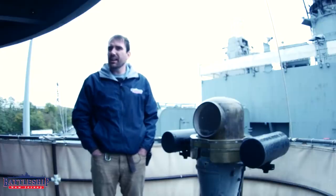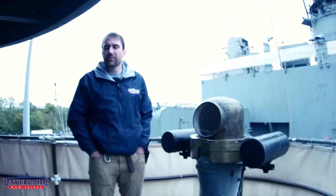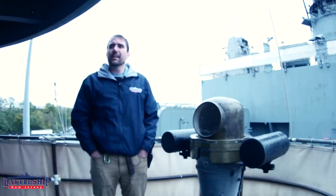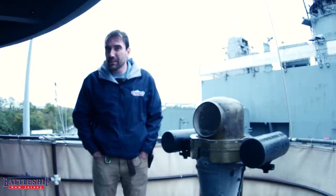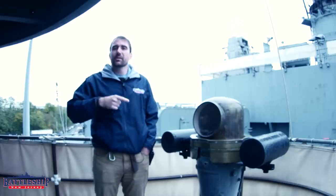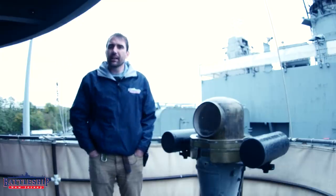If you have learned nothing else from watching the 650-plus videos that we've made on this channel in the last two years, the big takeaway you need is that battleships feature massive redundancy. No matter how much armor plate you install, somebody's always going to be able to punch through it, so you just have to have redundancy. And that's what we've got right here.